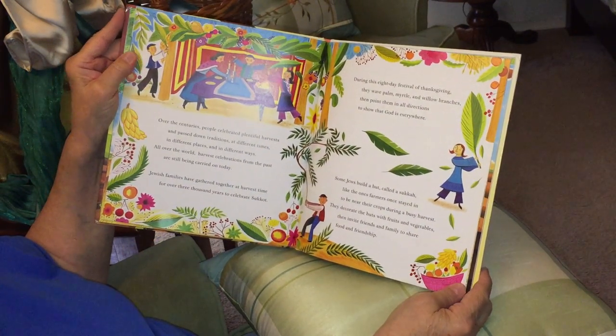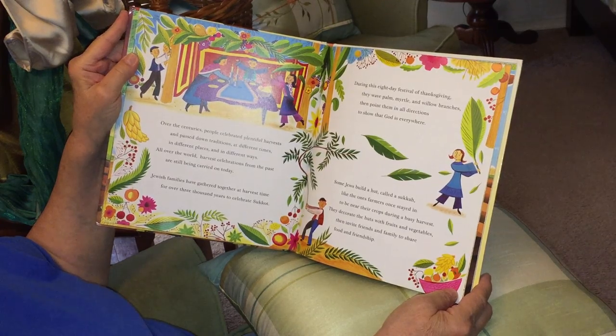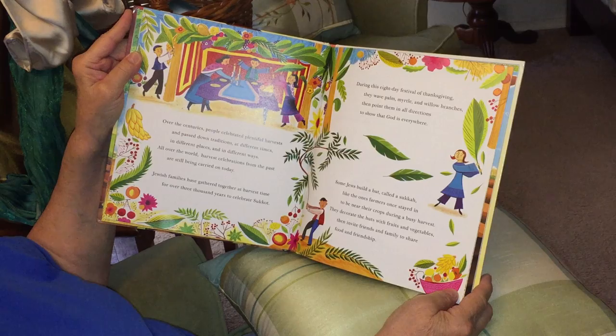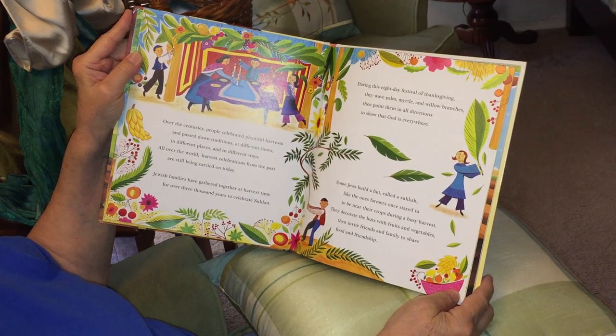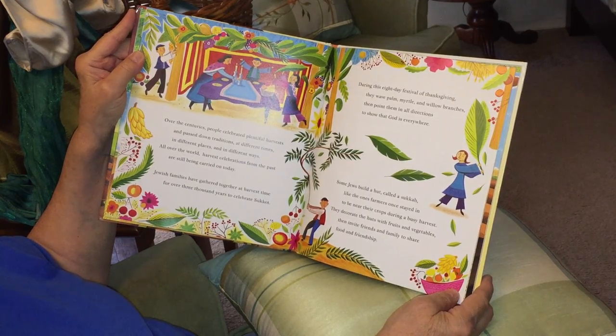Over the centuries, people celebrated plentiful harvests and passed down traditions at different times, in different places, and in different ways. All over the world, harvest celebrations from the past are still being carried on today.